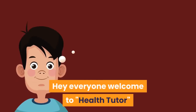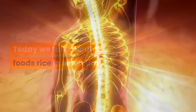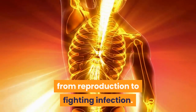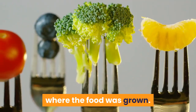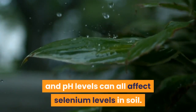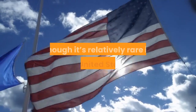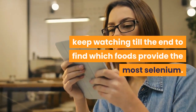Welcome to Health Tutor. Today we talk about 12 foods rich in selenium. Your body relies on selenium, an important mineral for many of its basic functions, from reproduction to fighting infection. The amount of selenium in different foods depends on the amount in the soil where the food was grown. Rain, evaporation, pesticides, and pH levels can all affect selenium levels in soil, making selenium deficiency more common in certain parts of the world, though it's relatively rare in the United States.